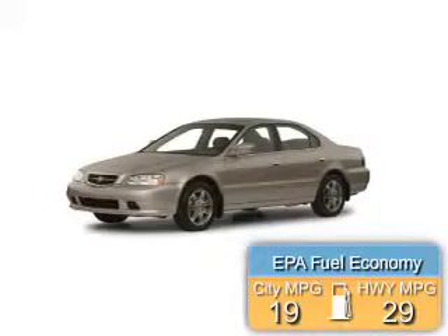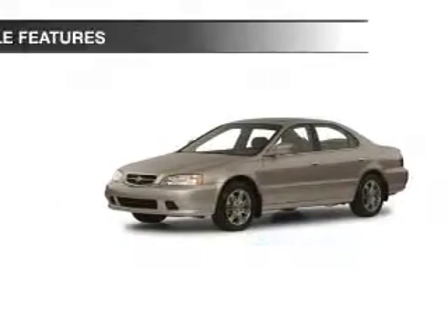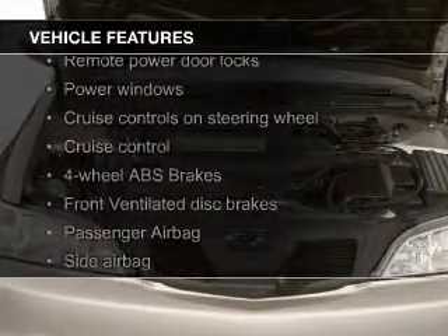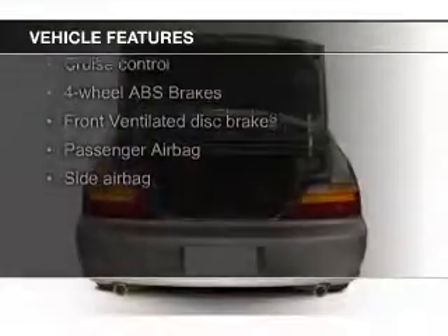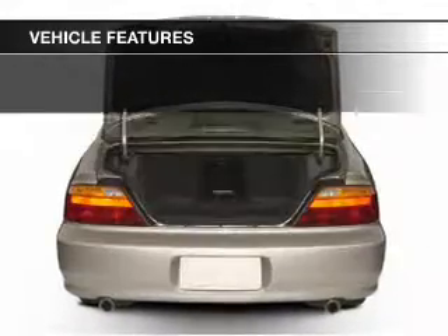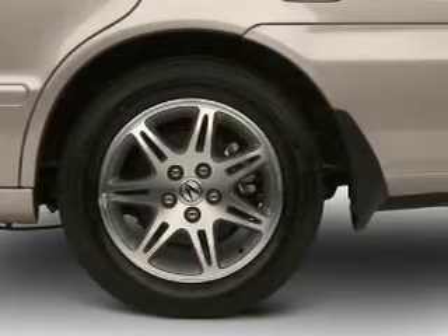Great fuel efficiency saves you money by requiring fewer trips to the gas station. The features include a power sunroof, leather seats, heated seats, a premium sound system, aluminum rims, automatic climate control, an adjustable tilt steering wheel, a navigation system, an alarm system, and power seats.